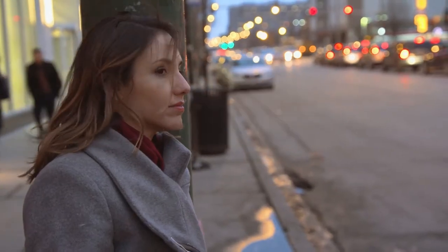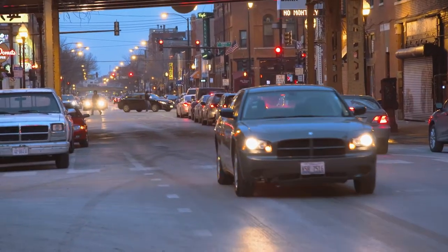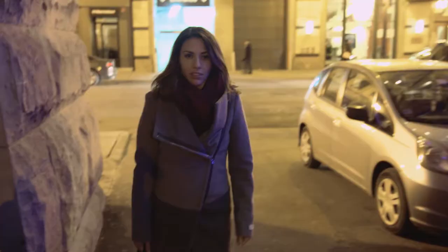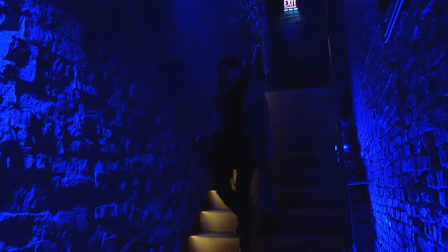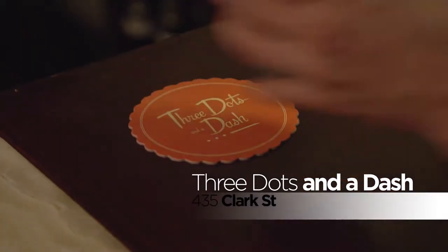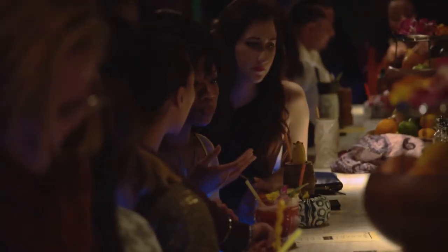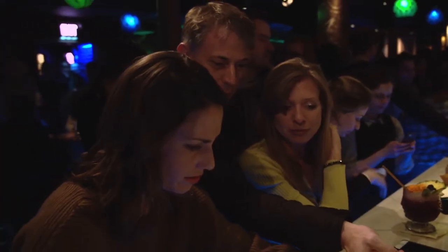Chicago has come a long way from the rough and tumble days of speakeasies and bathtub gin. You no longer need a secret knock just to get a drink, but you might need a treasure map — through an alley, down some stairs, and into an underground Polynesian paradise. Three Dots and a Dash is where an eclectic downtown crowd settles in for a modern take on Tiki.